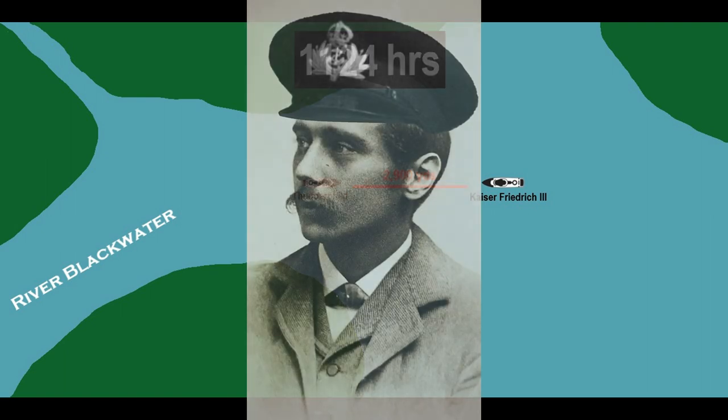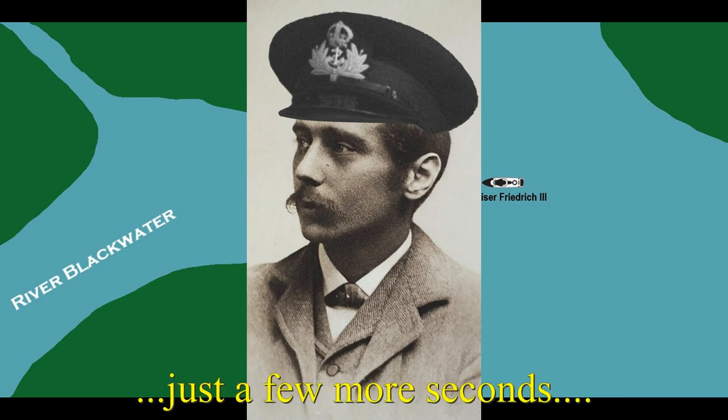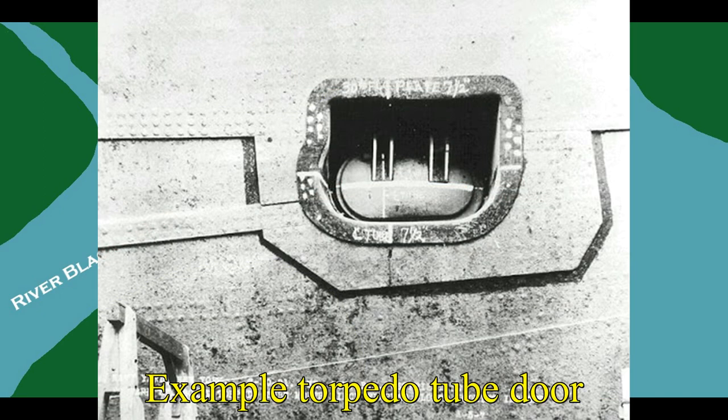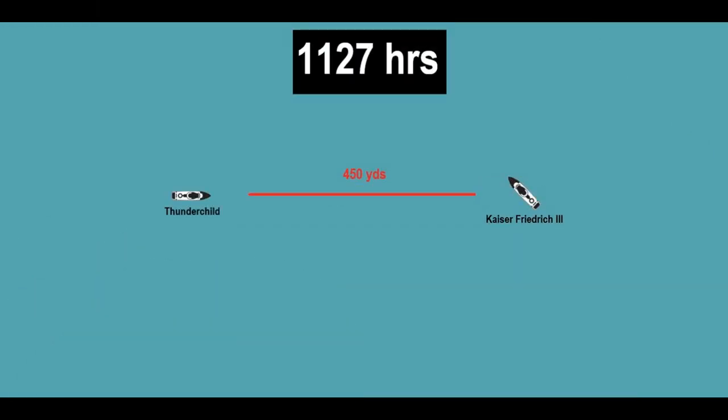On the bridge of Thunderchild, Captain Wells waits for the ideal range to launch torpedoes as the scenery around him is chewed up by fire from the German ship. As soon as they're within 800 yards, Wells orders the torpedo tubes fired. Doors on the bow of the ship open, revealing four forward torpedo tubes. All four torpedoes slip into the water and swim for their target at 30 knots. At 11:27, Thunderchild's main guns fire once more, missing again — but just moments before, one torpedo explodes against Kaiser Friedrich's submerged hull, sending a column of spray at least 30 feet into the air.